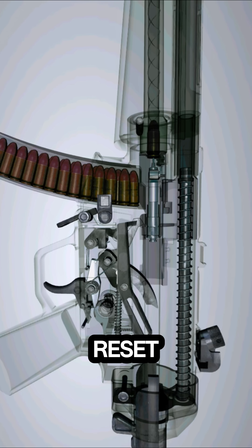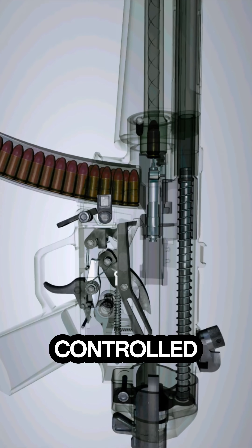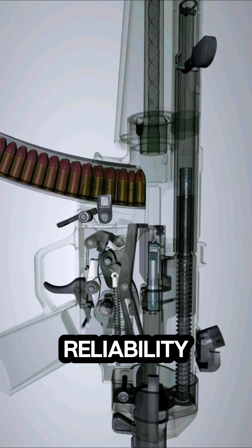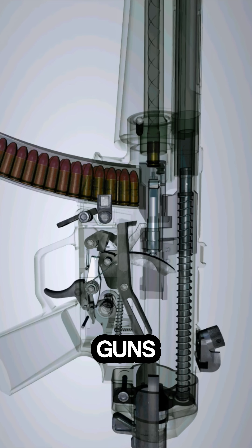The hammer is reset, preparing the weapon. This smooth, controlled cycle demonstrates why the MP5 is renowned for its accuracy, reliability, and precision engineering, making it one of the most trusted submachine guns in the world.